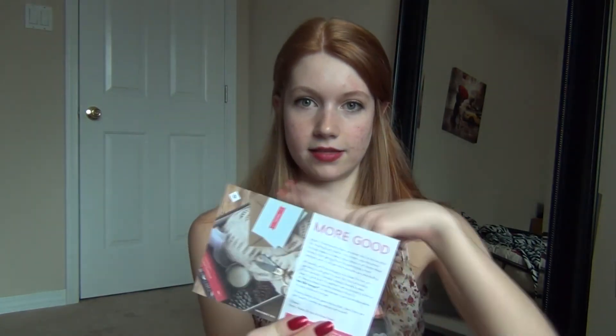I'm going to start unboxing these. I'm so excited to see what I got this month. I'm going to start with Birchbox, so I'm just going to open that really quick. Okay, so the first thing — or actually the first two things — there's the card and it has the product on the back with the prices like it always does.